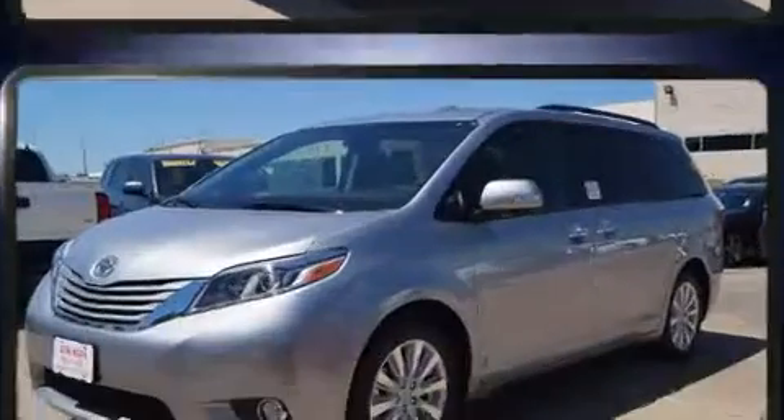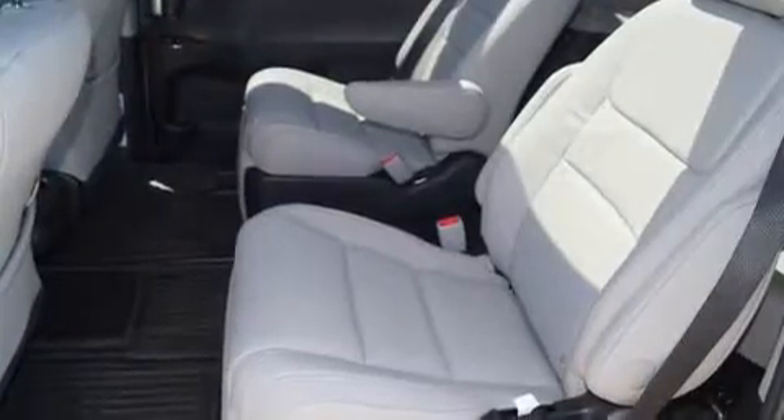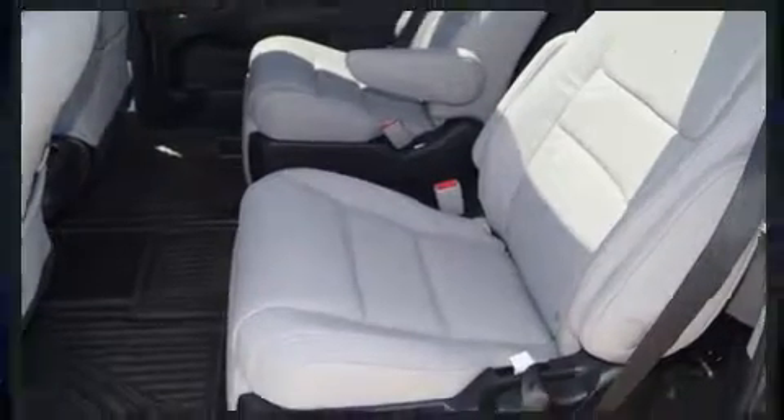Toyota also prioritized safety and security by including a security system, an emergency communication system, and four-wheel disc brakes with ABS.